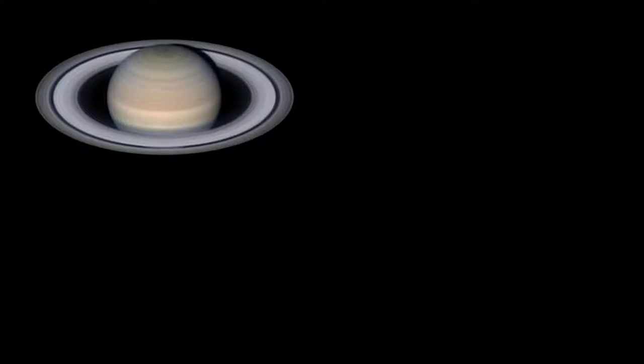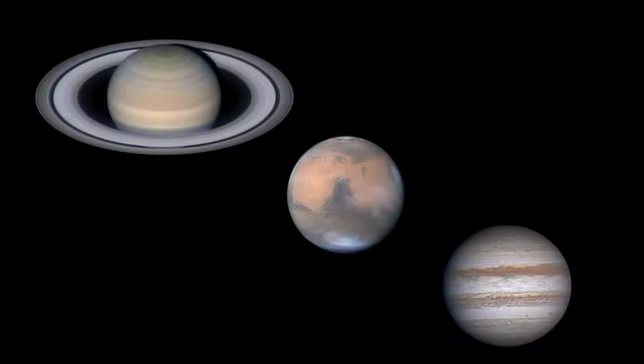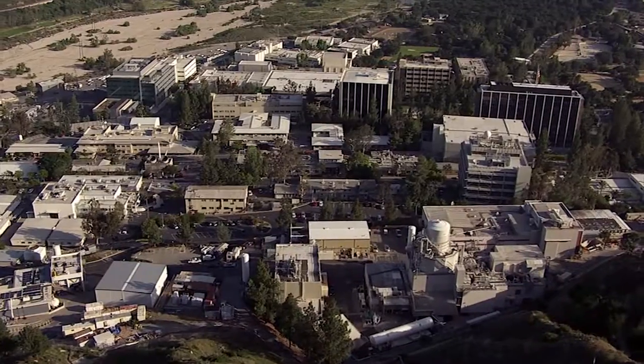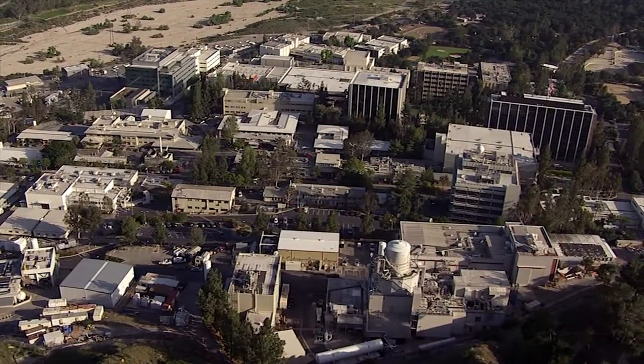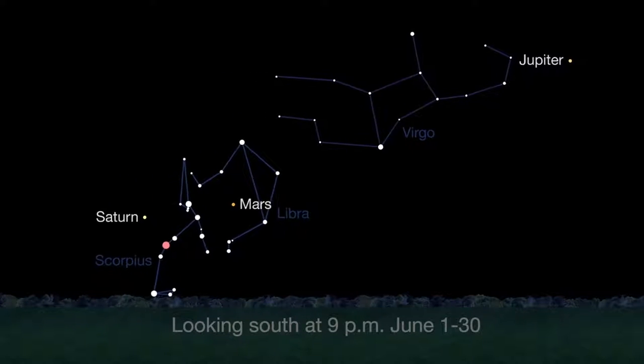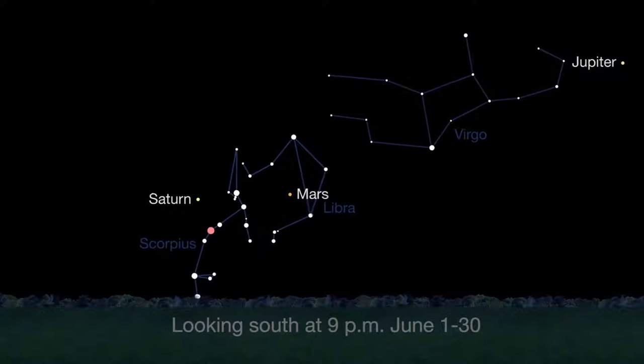What's up for June? Saturn at its best, plus good views of Mars, Jupiter, and Jupiter's moons continue from dusk to dawn. Hello and welcome. I'm Jane Houston Jones at NASA's Jet Propulsion Laboratory in Pasadena, California. You don't have to stay up late to see Jupiter, Mars, and Saturn this month because they're all visible soon after sunset.